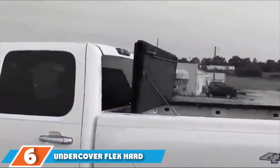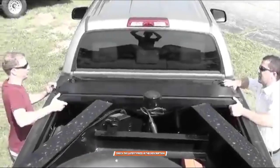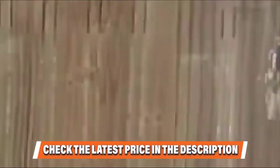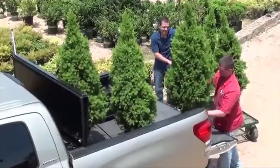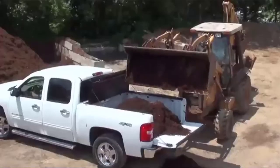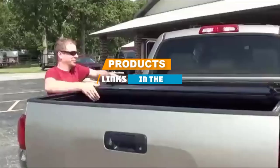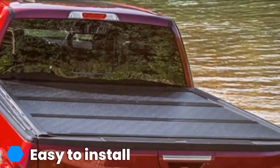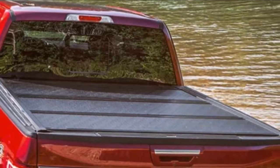The number 6 position is held by the Undercover Flex Hard Folding Truck Bed Cover. With a very slim design that easily integrates into your pickup bed, this hard cover will look as though it was installed on your truck from the factory. It's easily installed requiring no hole drilling of any sort and folds in three different sections, giving you full access to your truck's bed when you need it. It also comes with built-in prop rods for keeping it tilted upward when you are loading or unloading cargo. The cover can also be completely removed without the use of tools.